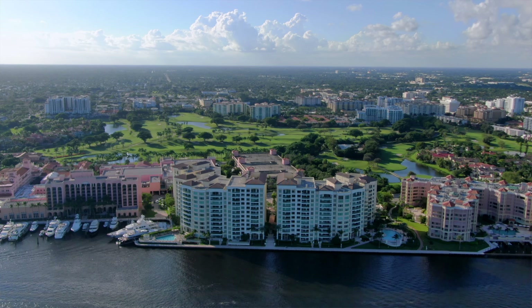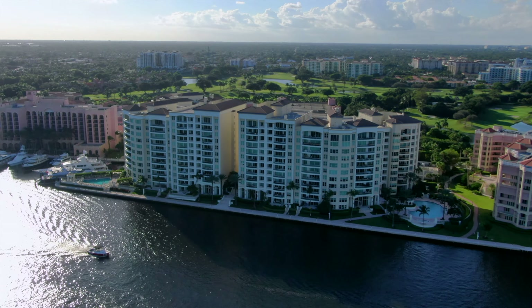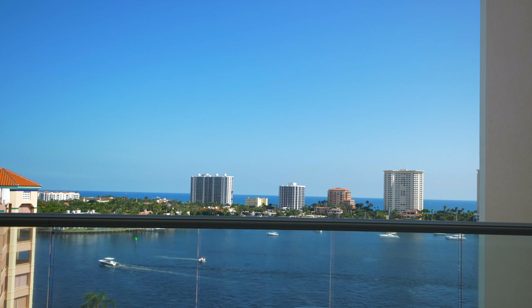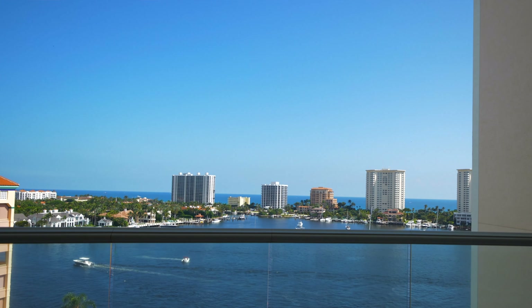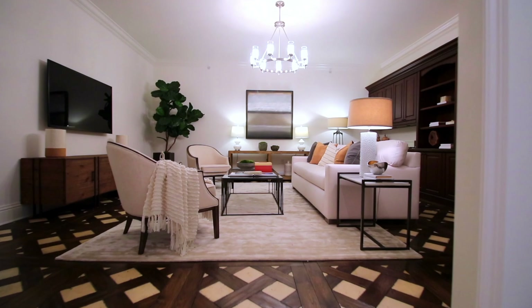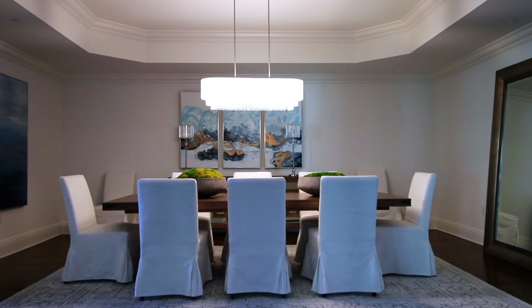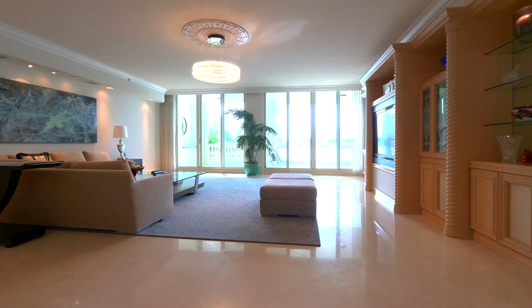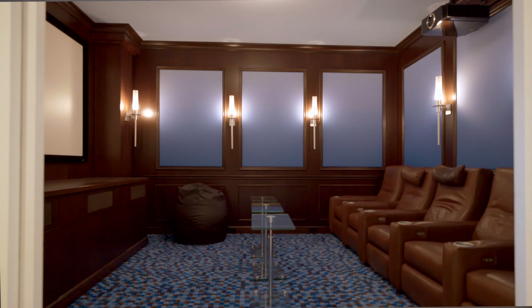Meissner Grand is comprised of 138 expansive private residences in two 12-story towers, fronting the fabulous 800 feet on Lake Boca Raton. The residences are larger than average for the area, ranging between four and five thousand square feet with three to four bedrooms, and many have media rooms.